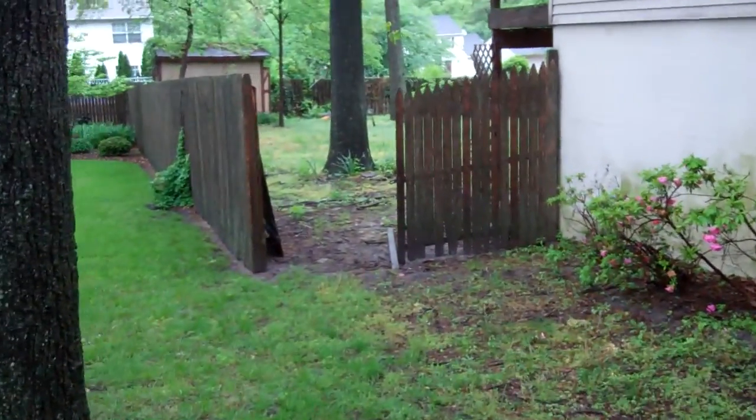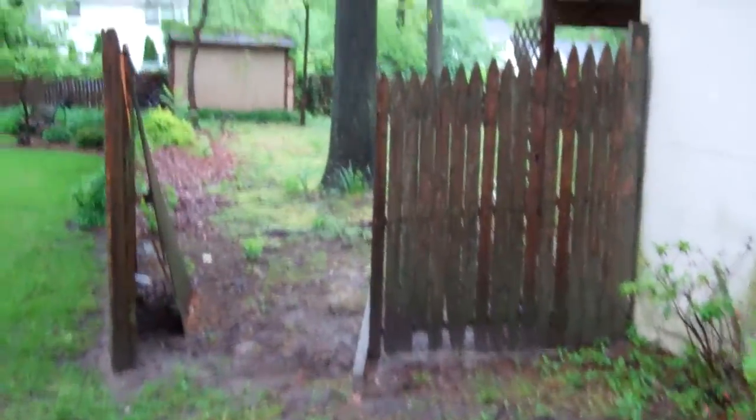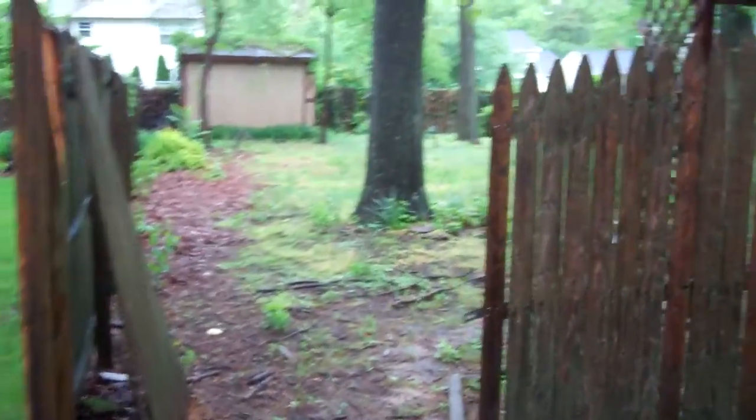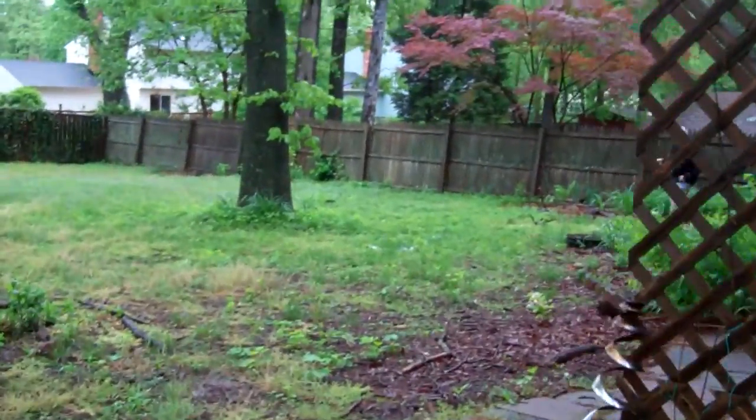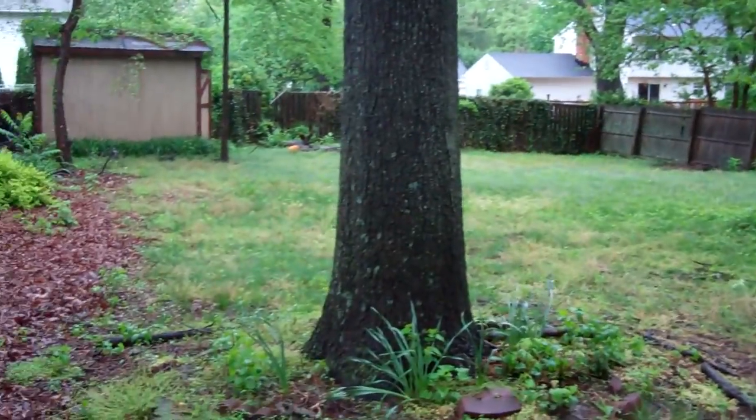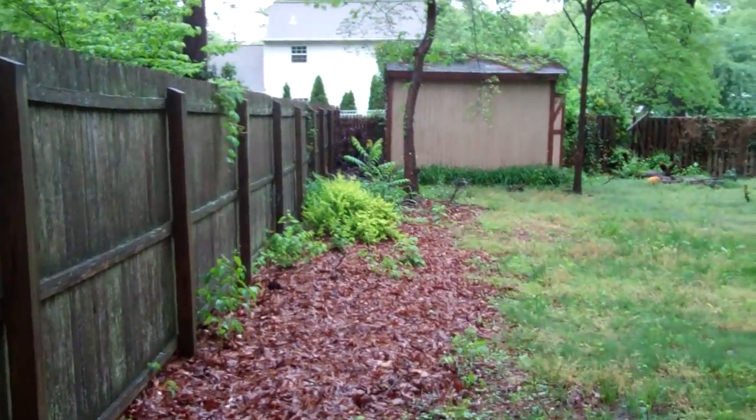Big open back yard that backs into other houses. Not a lot of noise in this area. Nice big shed.